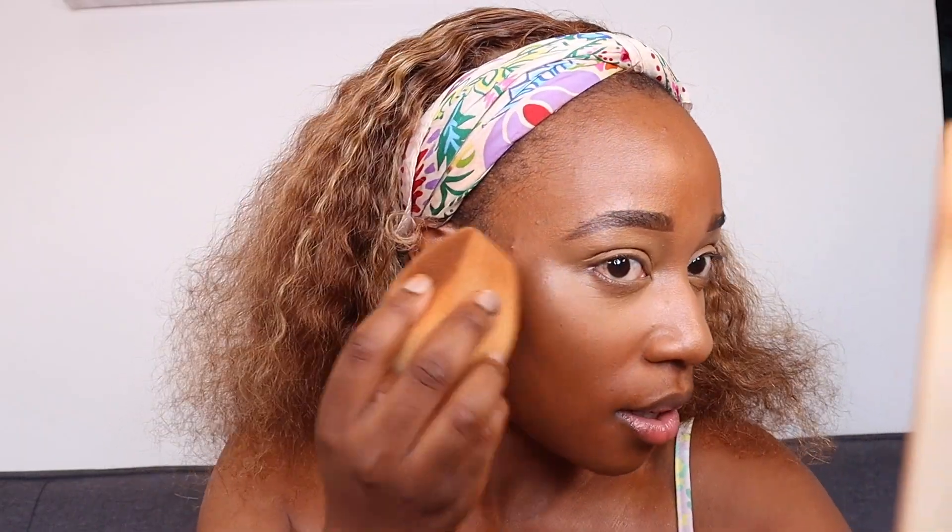The sponge side gives so much more coverage — I definitely prefer the sponge. I'm going to add more to the brush side because I feel like I have a glow on the sponge side but not the brush side. I feel like Huda Beauty made this product for me — I love to shine, I love to glow. I have oily skin but I've made it work and my makeup has not budged.